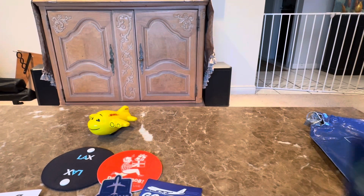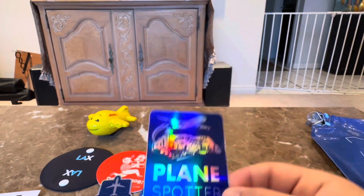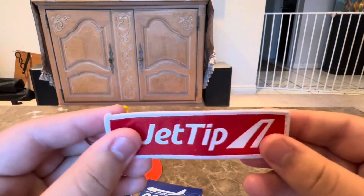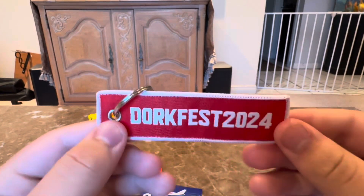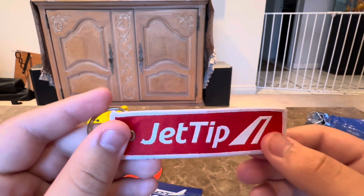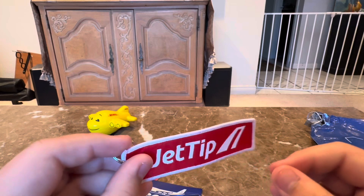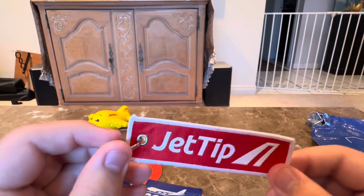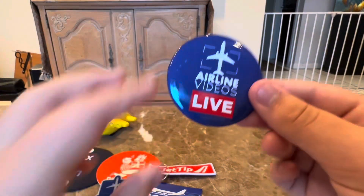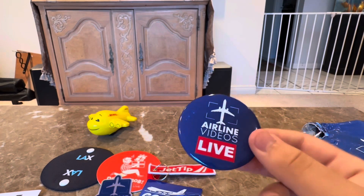Next up is a 'Plane Spotter Geek' sticker — that's what I do, I'm a plane spotter geek at LAX. Maybe you should do this too. I also got the JetTip Nick DarkFest 2024 sticker — can't wait for 2025. I need to make plans depending on my schedule, and they'll announce the dates in a couple weeks. Next up is the Airline Videos Live pin. I don't use pins but I collect them for memories — it's cool.